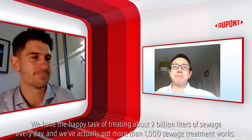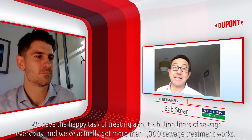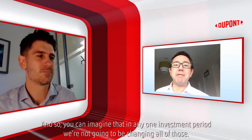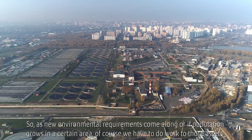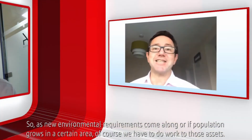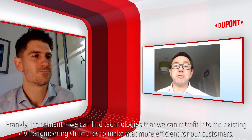We have the happy task of treating about two billion litres of sewage every day, and we've actually got more than a thousand sewage treatment works. So you can imagine any one investment period, we're not going to be changing all of those. As new environmental requirements come along or if population grows in a certain area, of course we have to do work to those assets. And frankly, it's brilliant if we can find technologies that we can retrofit into the existing civil engineering structures to make that more efficient for our customers.